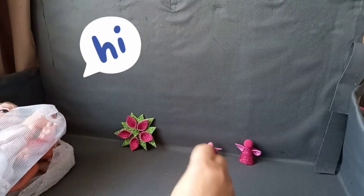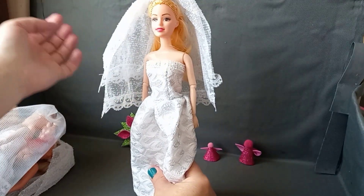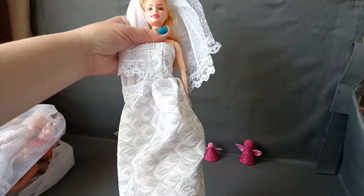Good day, hope you're all doing well. Today I want to show you some of the Barbie dresses that I made — actually wedding dresses.